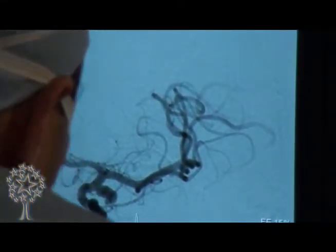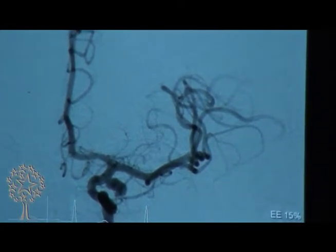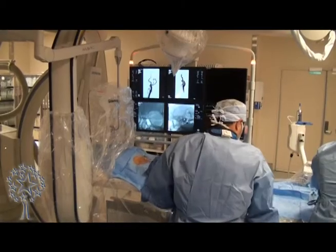It's a complex-shaped aneurysm — an odd shape. It looks like a boot.